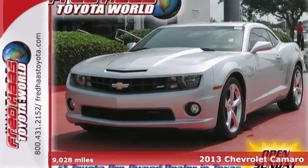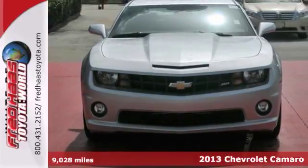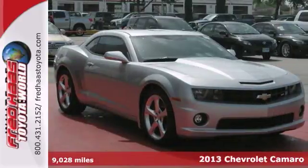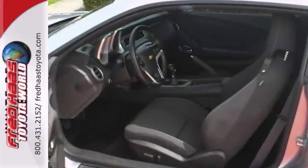We think you'll like this 2013 Chevrolet Camaro. This is a dealer maintained vehicle that comes with available service records. It has a free and clean Carfax report too.